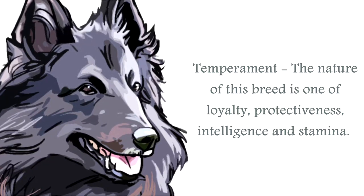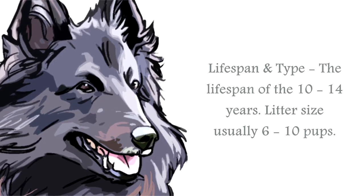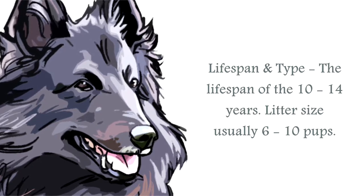These dogs will require a purpose and varied stimulation to keep them happy as family pets. The general lifespan of a Belgian Sheepdog is usually between 10 to 14 years.